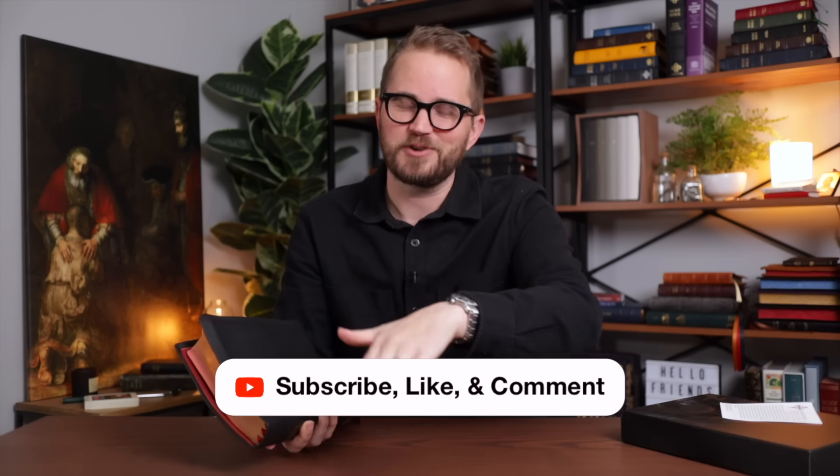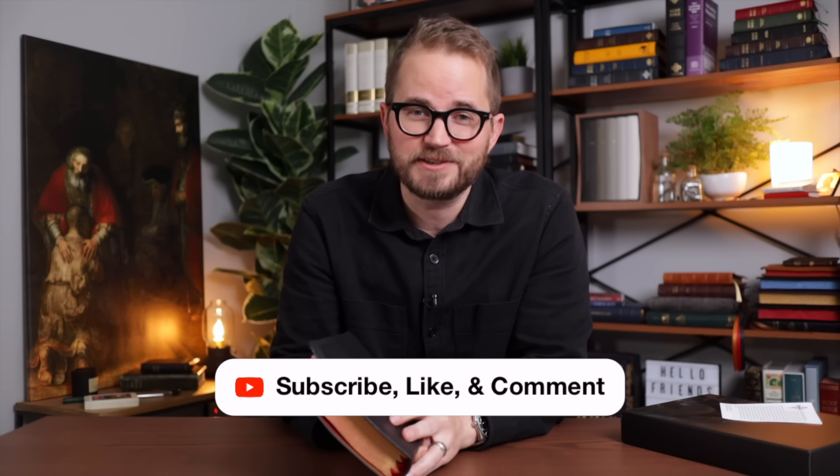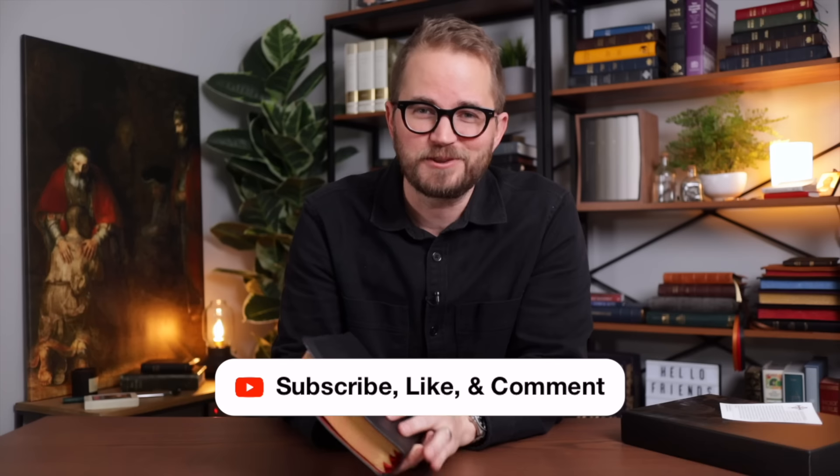So like, comment, subscribe, or become a channel member. If you have any questions, let me know. I'm really excited about this and I will be back on the 29th announcing the winner of this incredible Bible. Thanks so much for watching everybody. I'll see you next time.